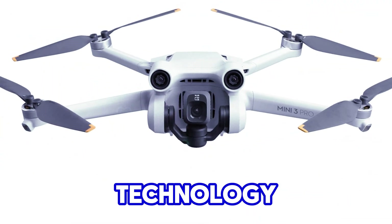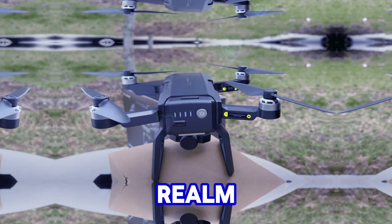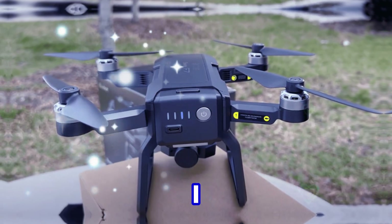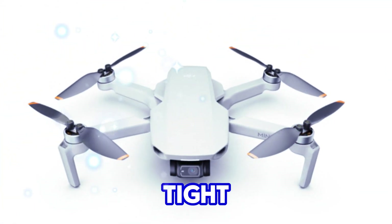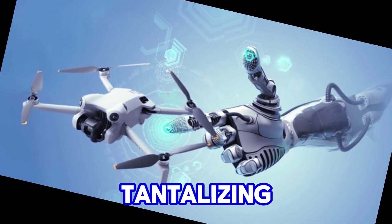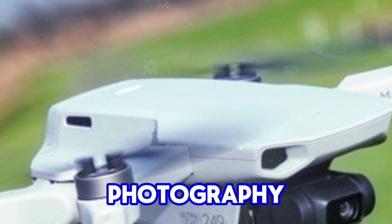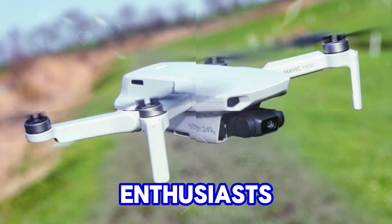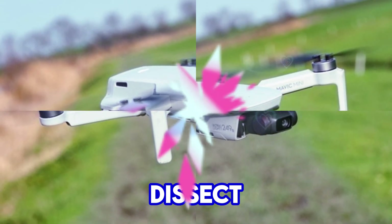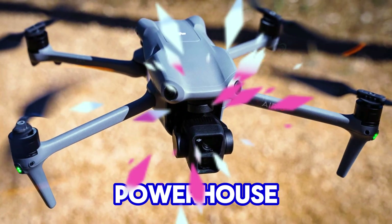Welcome to my channel Technology in the Future. Today, we're diving deep into the realm of possibilities surrounding the DJI Mini 5 Pro. While DJI has maintained a tight lid on any official announcements, the rumor mill is churning out tantalizing tidbits that suggest this upcoming drone could be a game-changer for aerial photography and videography enthusiasts. Let's dissect the available information and speculate on what this potential powerhouse might offer.